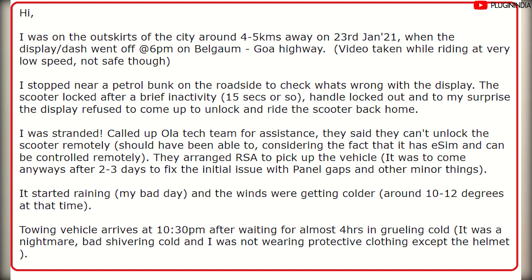Our first issue is with an Ola S1 Pro where the display conked off while riding the scooter itself. This happened to Mr. Heisenberg on the 23rd of January 2022 — he was riding on the Belgaon-Goa highway at around 6 PM when suddenly his display conked off. There is a video which you can see showing what actually happened. He took his scooter to the side of the road near a petrol bunk to figure out the problem, and after a couple of seconds the scooter turned off and locked the handle. He couldn't ride at all — he was absolutely stranded. Unfortunately it started raining and it was quite cold at 10 to 12 degrees, and he did not have protective clothing, which exacerbated the problem.